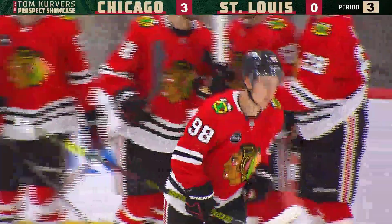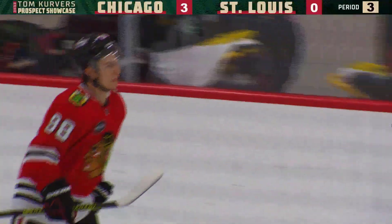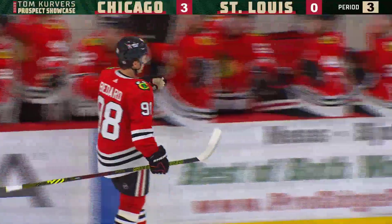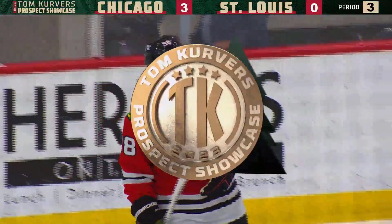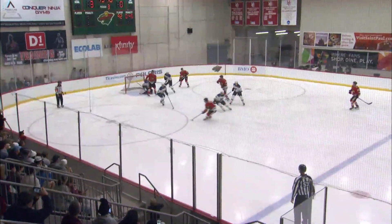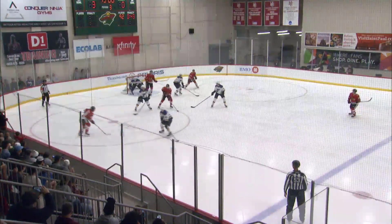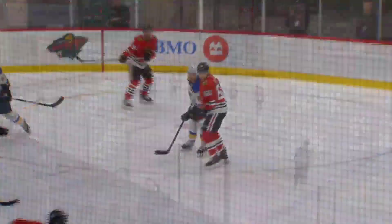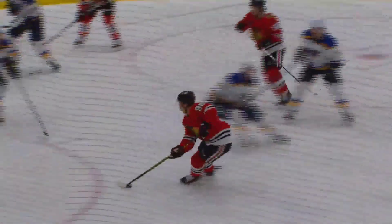He's picking corners. He went top left corner on his first goal, now he went top right. This is his first game of some type of NHL caliber, and he is just picking his spots like nothing out there. He's dancing around all those Blues as well. It's not just the shot — it's the way he created the shot too.